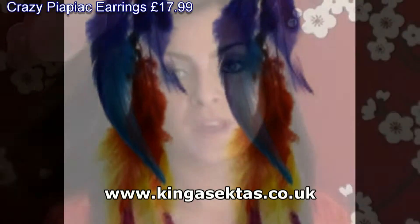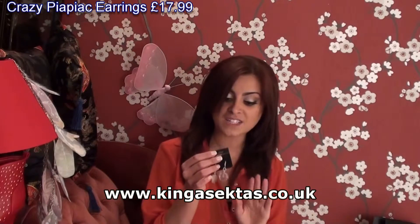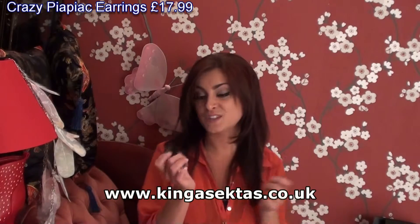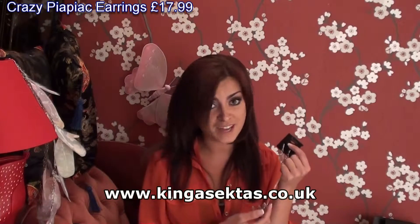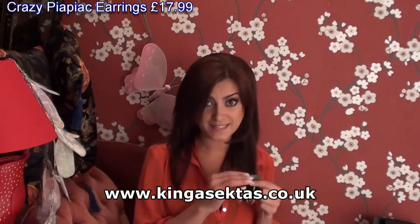If you want to tone it down a little bit, we've got earrings which actually have Sahara sand inside them. These are one-offs, so you can't get them anywhere else, and they're absolutely beautiful on. You can wear them elegantly, for a night out, or just during the day — they're multi-purpose.